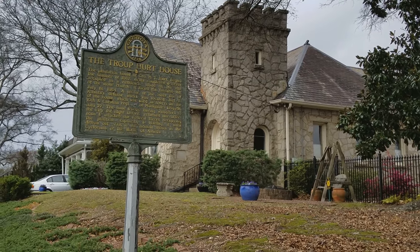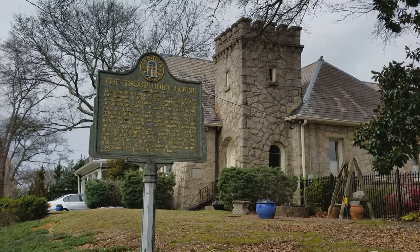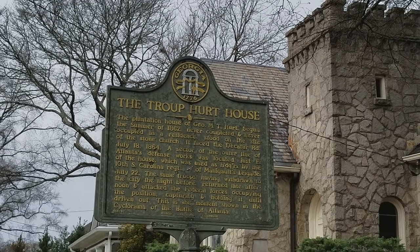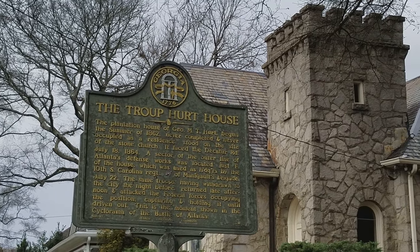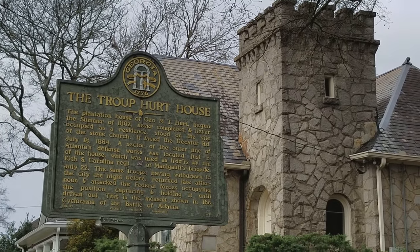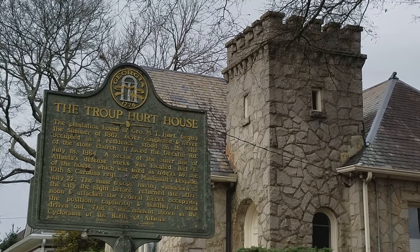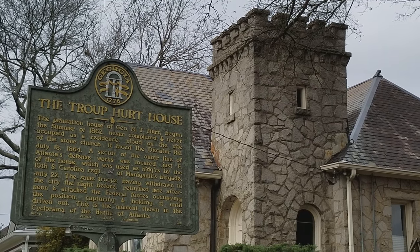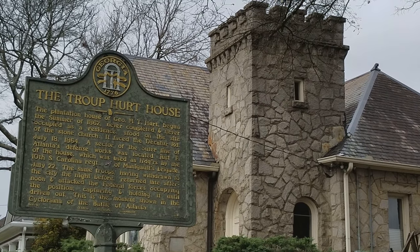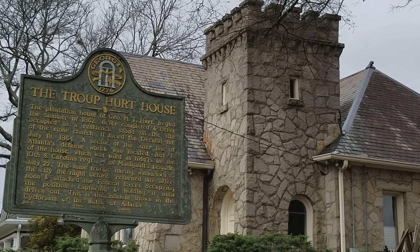I'm on Digress Avenue, which is part of Inman Park, one block away from the MARTA station. You can see the sign for yourself here: the plantation house of George M.T. Hurt, which was begun in the summer of 1862, never completed and never occupied as a residence, stood on the site of the stone church. It faced Decatur Road, which is right directly behind me — Decatur Avenue now.